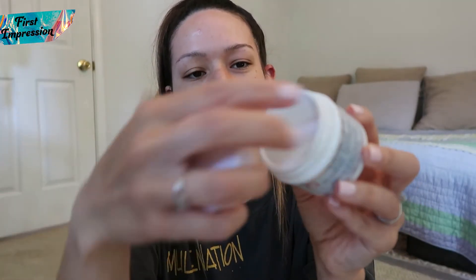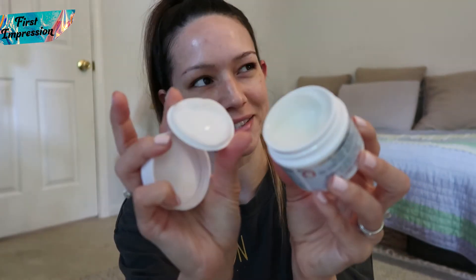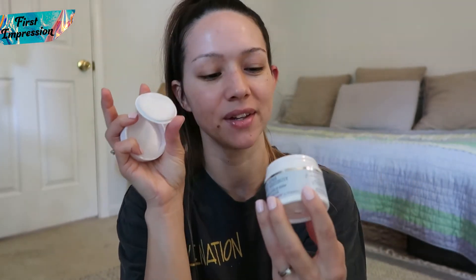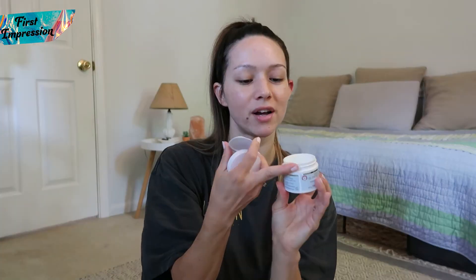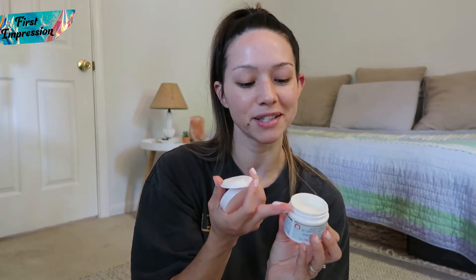When you open it up, it does have this little protective plastic piece. It is white but it does look like - a gel consistency. It is more liquidy than cream for sure. I was not expecting that. So I'm just going to go ahead and take that much for now and jump into applying this.